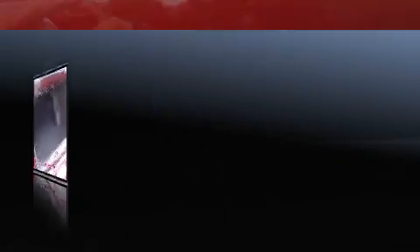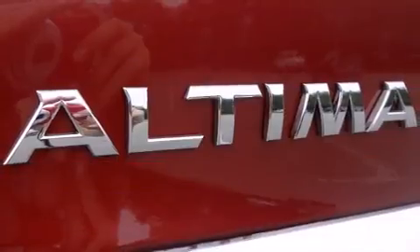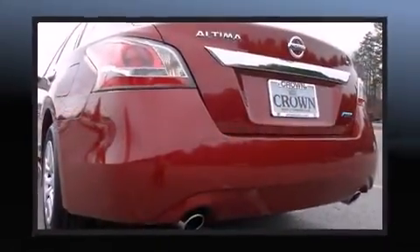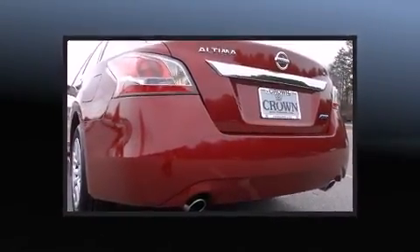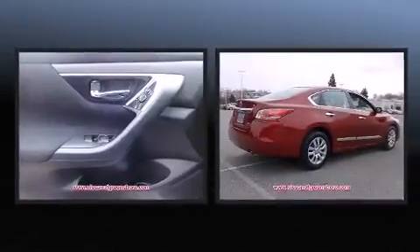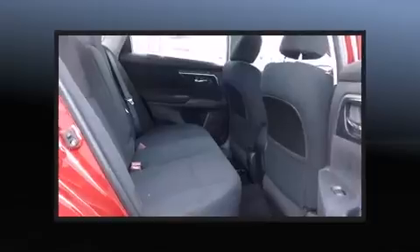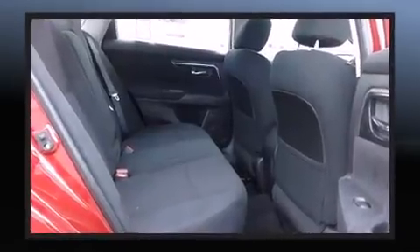All of the premium features expected of a Nissan are offered, including front and rear reading lights, speed-sensitive wipers, a trip computer, an outside temperature display, and more. Enjoy your favorite music via the stereo system, which includes a CD player with MP3 capability.